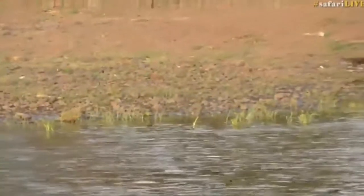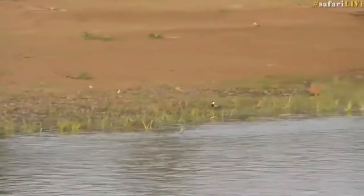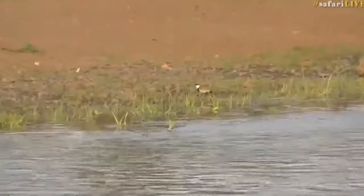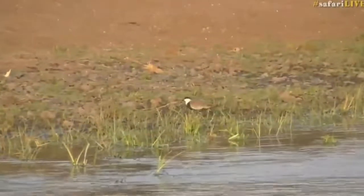Small crocodiles will, given the choice, hunt for birds. And there we go — the blacksmith lapwing, another quite striking bird with its black and white coloration.